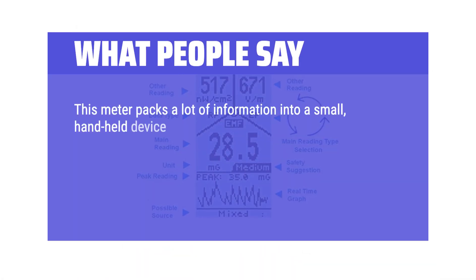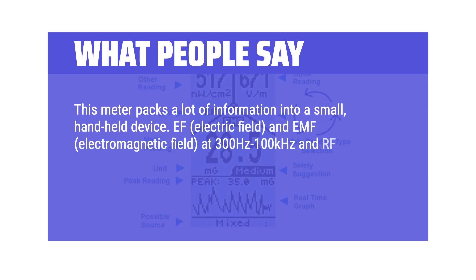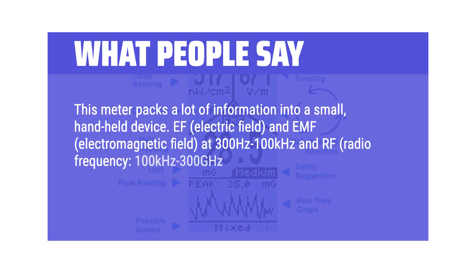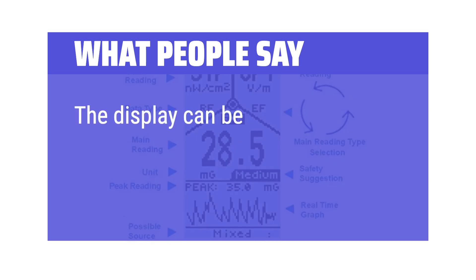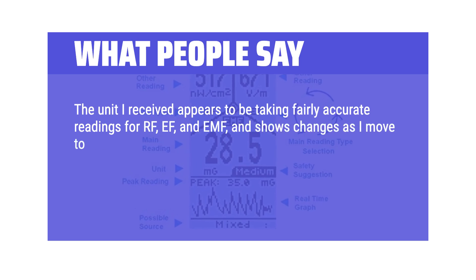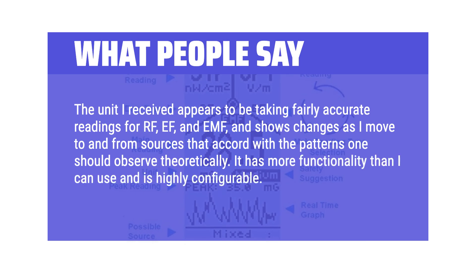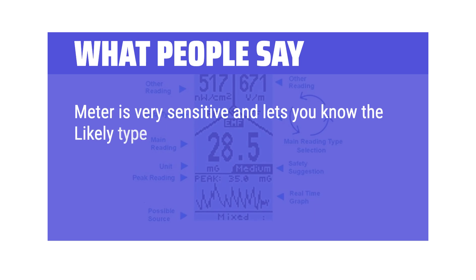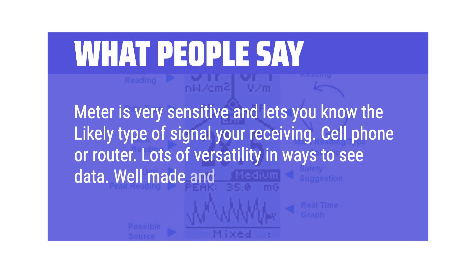What people say: This meter packs a lot of information into a small handheld device — it detects EF (electric field) and EMF (electromagnetic field) at 300 Hz to 100 kHz, and RF (radio frequency) at 100 kHz to 300 GHz, with all three values shown simultaneously with appropriate units. The display can be modified to show values graphically. Users report fairly accurate readings for RF, EF, and EMF, with changes observable when moving to and from sources. It has more functionality than most can use, is highly configurable, very sensitive, and lets you know the likely type of signal you're receiving, such as a cell phone or router.